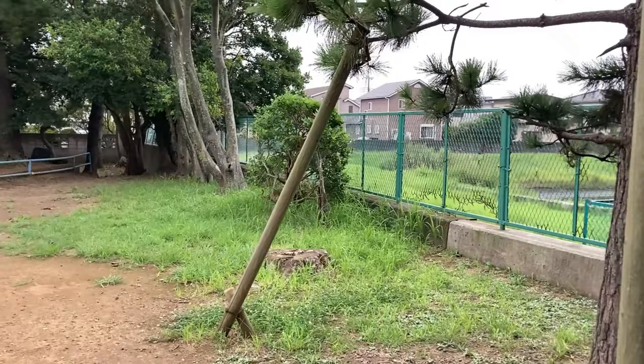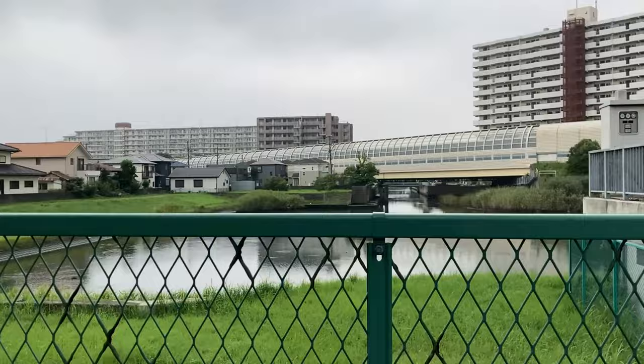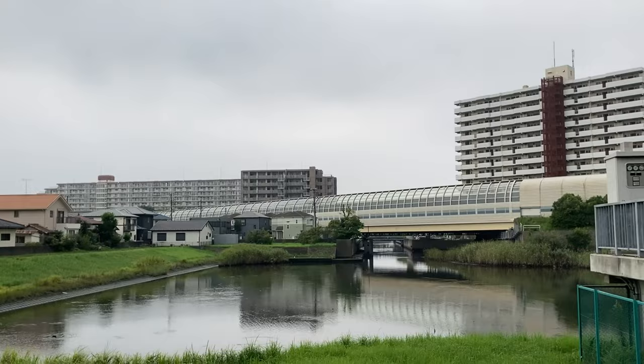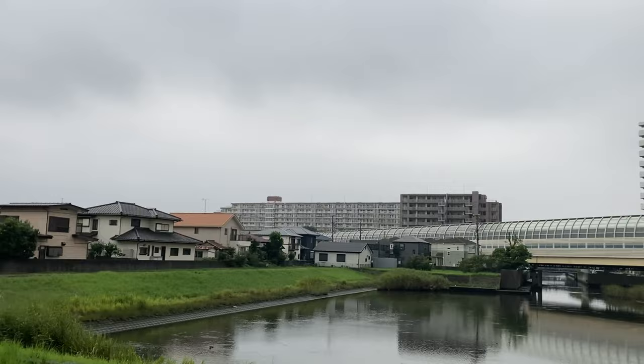Take a look at this. This is part of what's called Yatsu Tidal Flat. In Japanese, Yatsu Higata. And you can kind of see down that canal there, down that river there, is the main tidal flat. And so this is just like a little kind of inlet here. And there's like a water gate here, as you can see. There's a duck over there - I don't know if you can see that.